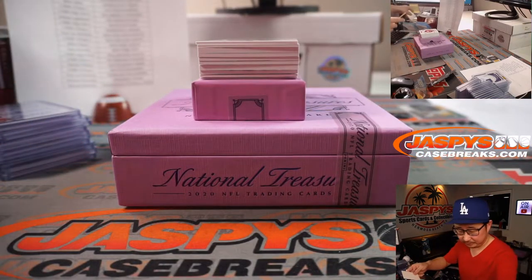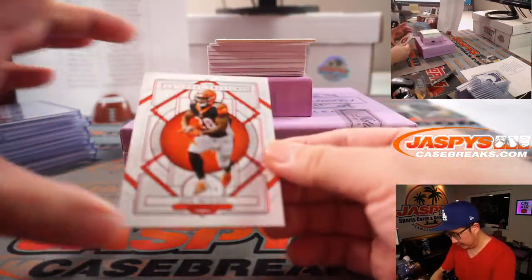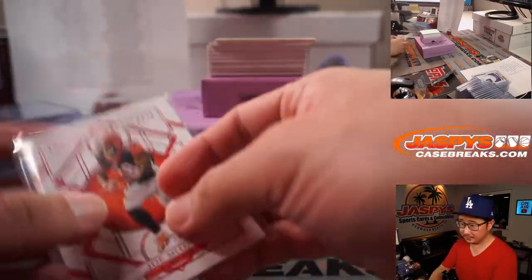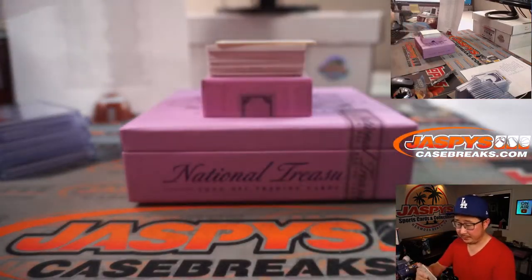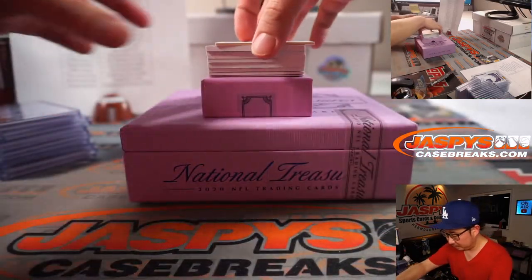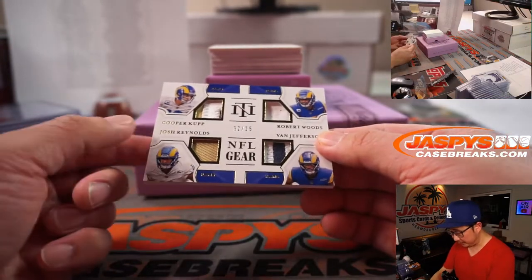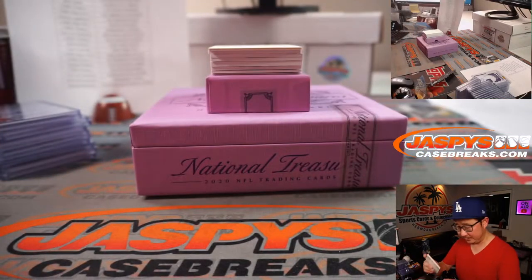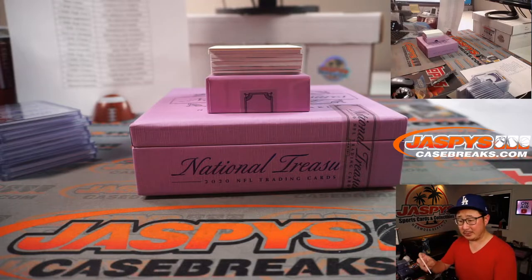There's Joe Mixon. That's for Sean and the Bengals. Or Sam Darnold, 2 out of 99 — that's for Mark and the Jets. We've got a quad relic, 2 out of 25 — Cooper Kupp, Robert Woods, Josh Reynolds, and Van Jefferson. Quad relic of the Los Angeles Rams pass catchers for Jeremy.